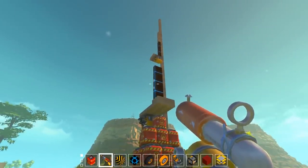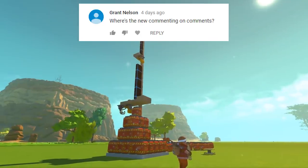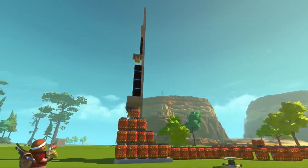Grant Nelson asks: 'Where's the new Commenting on Comments?' It's here. You're welcome. You're sitting in it.